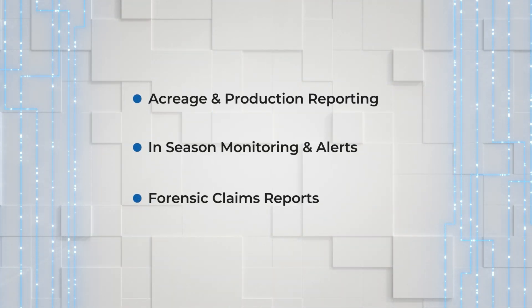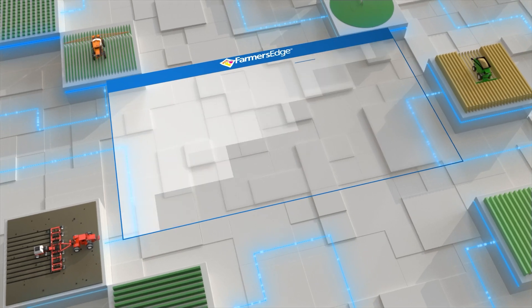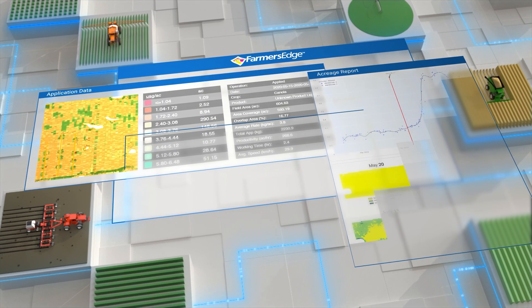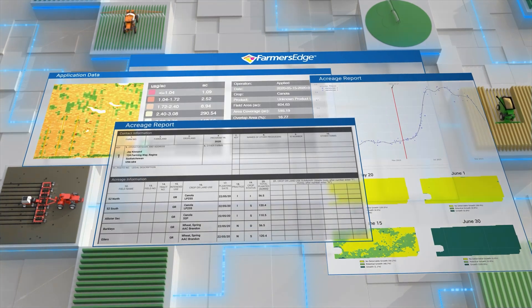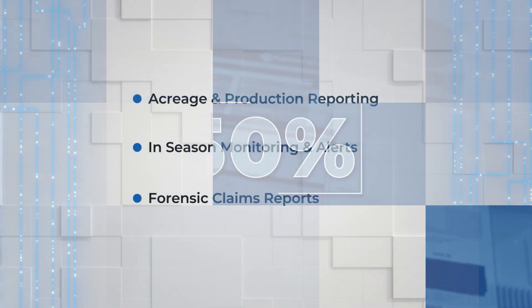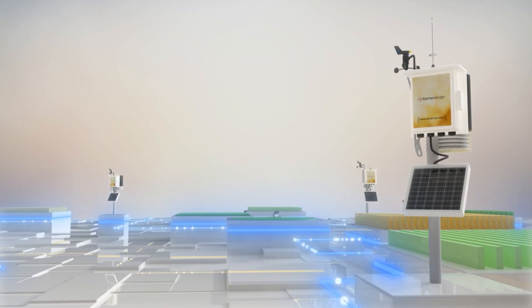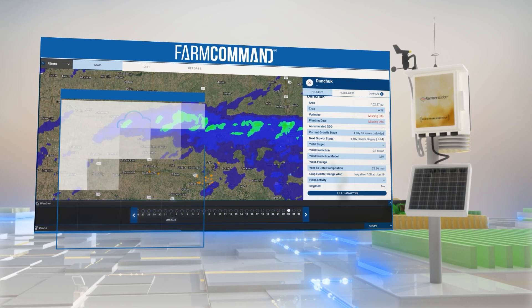Automated acreage and production reporting: simplify data entry and reconcile vast amounts of data to reduce efforts of manual processing by up to 50%. In-season monitoring and alerts: use predictive analytics and severe weather monitoring to forecast claims events.